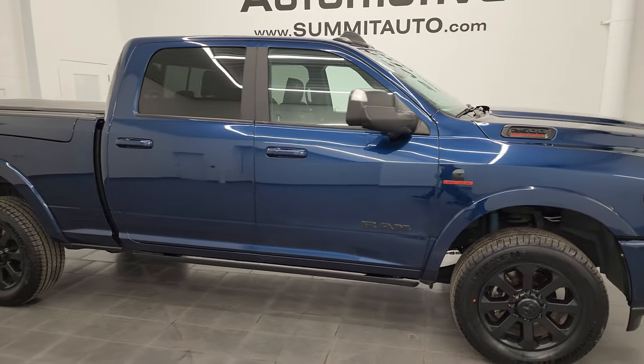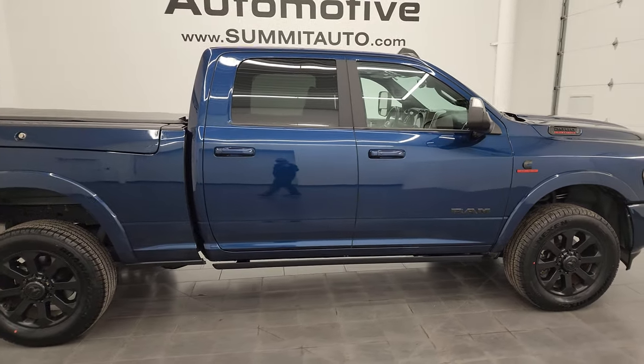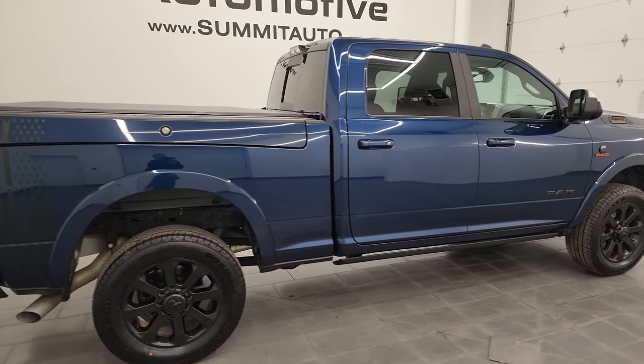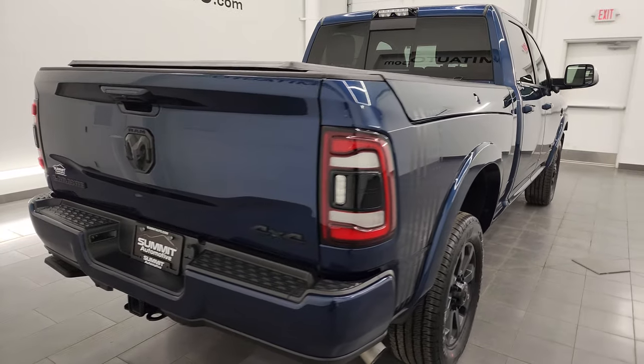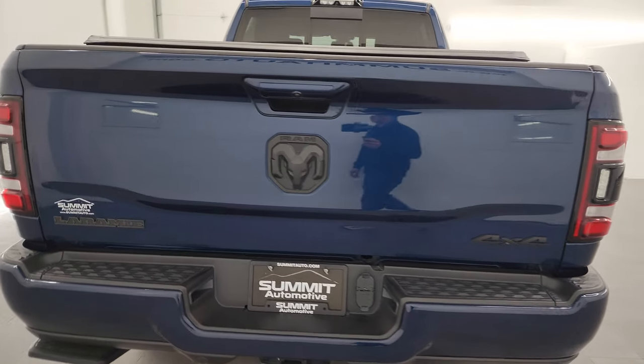Hey, this is Brett, and this 2021 Ram 2500 Crew Cab Short Box with the Ram Box Laramie Level 2 Night Edition is stock number 14304Z.